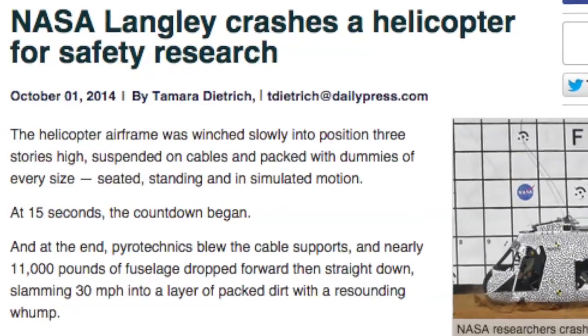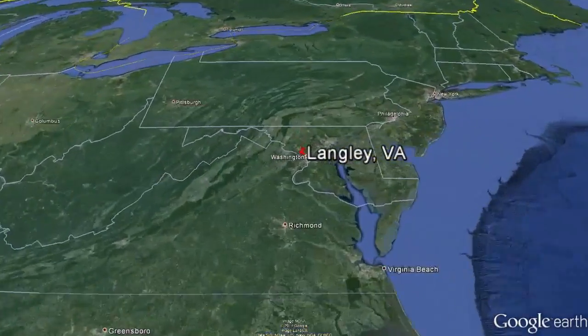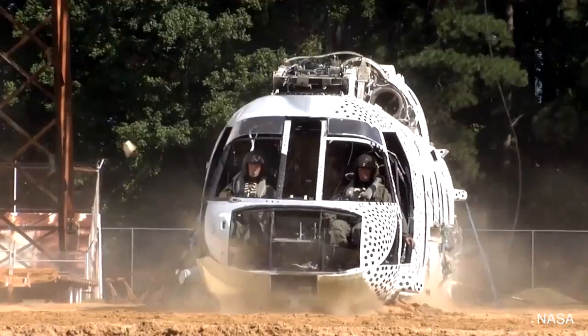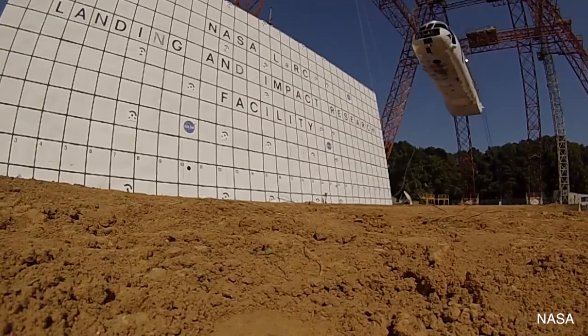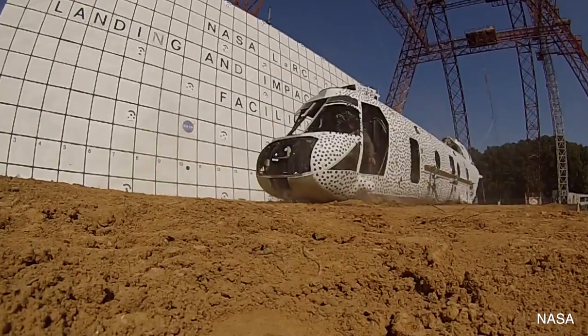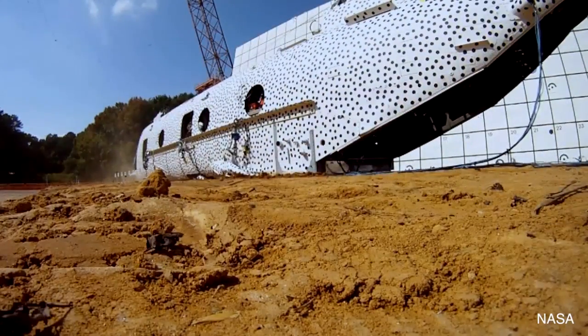A 45-foot-long former helicopter fuselage was crash-tested at the NASA Landing and Impact Research Facility in Langley, Virginia. This test was similar to a helicopter crash test that NASA did last summer, but this time they experimented with using three layers of subfloors, with one made by the Australian Cooperative Research Center for advanced composite structures. The subfloors were evaluated to see how they held up to the crash test, which fell 30 feet at a rate of about 30 miles per hour.